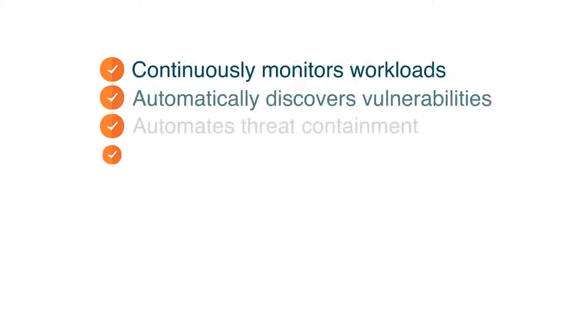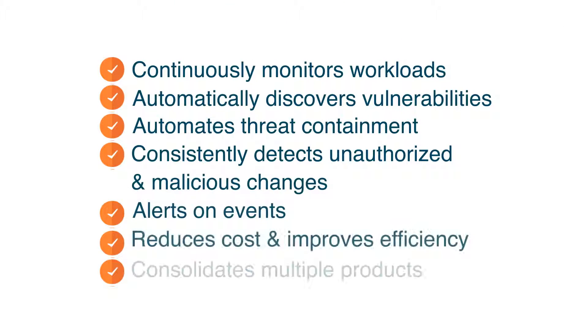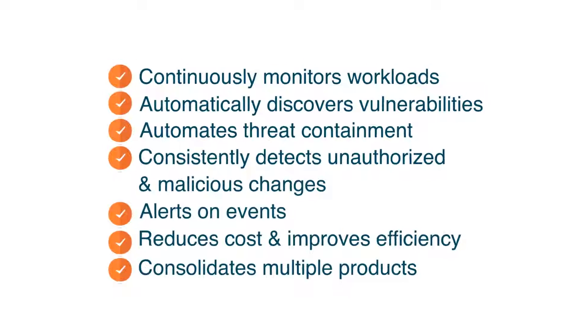Isn't it time your security solution did the same for your business? Schedule a demonstration today and find out how.